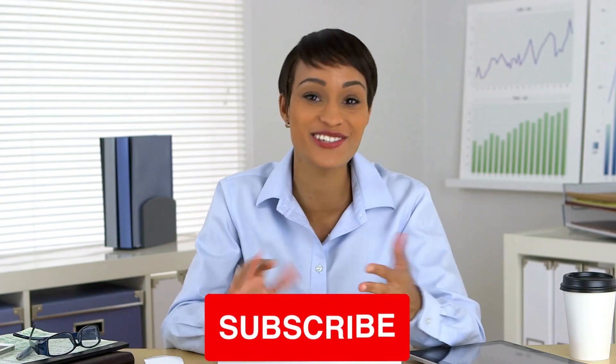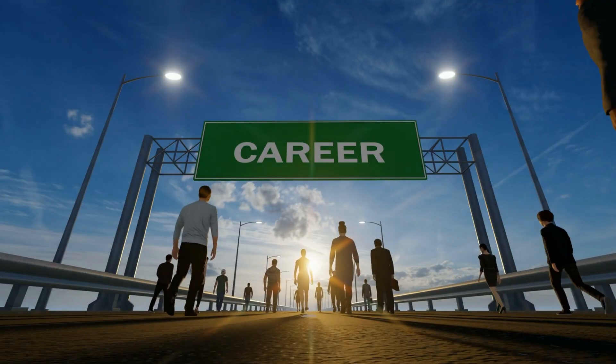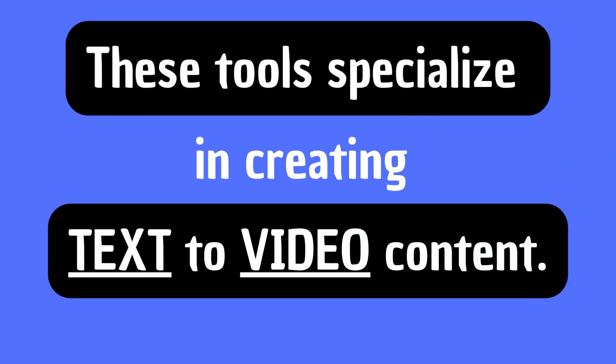Hey there! In today's video, we'll be talking about three AI tools that can help you revolutionize your career. These tools are Flicky.ai, Pictory.ai, and InVideo.ai, and they all specialize in creating text-to-video content.